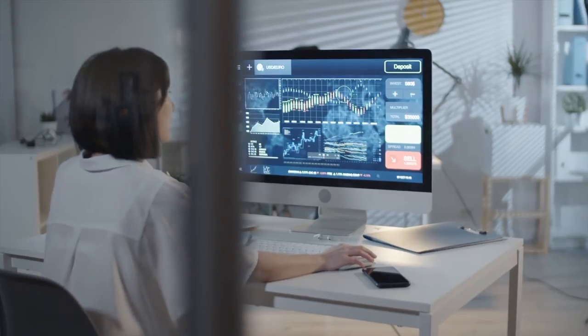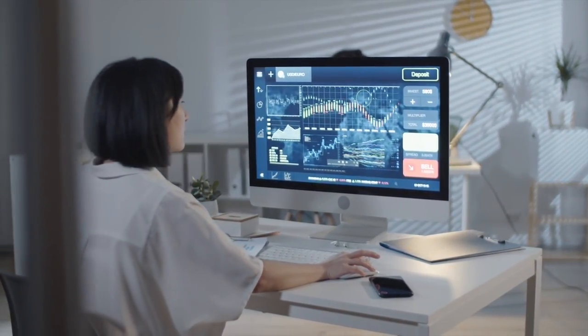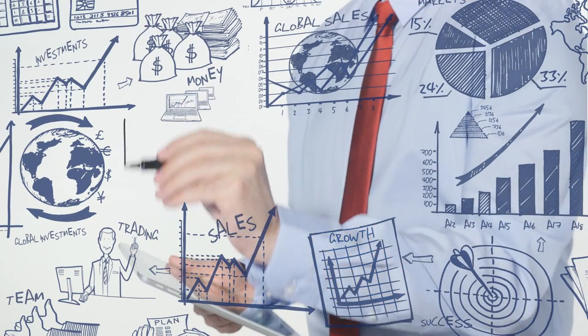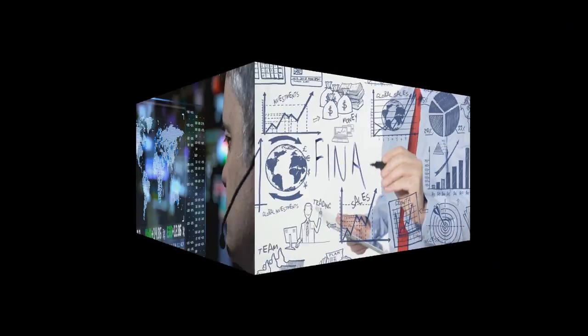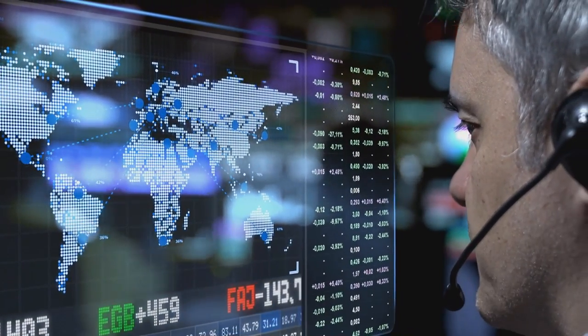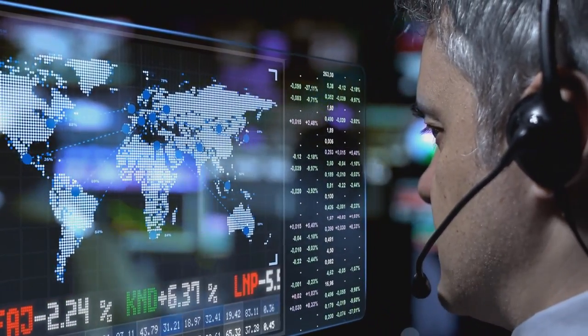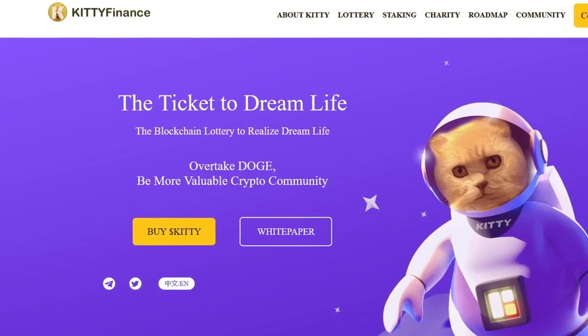The development of real ecosystems in the cryptocurrency industry seems to us already commonplace. But even among them, there are projects that surprise with their achievements and performance efficiently. Today we will talk about a project whose token has been pumped to 10,000%. We present to you the KittyCoin project.